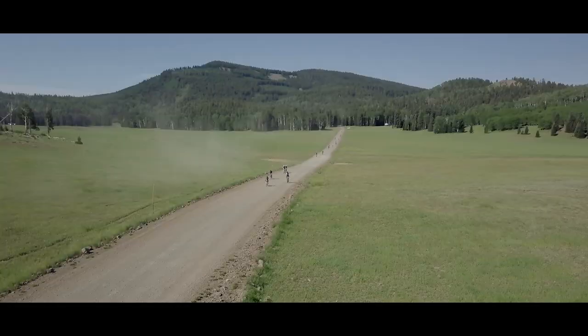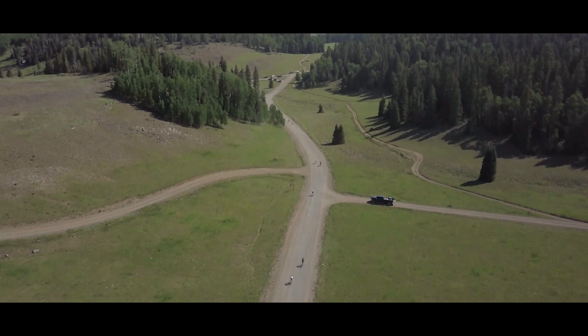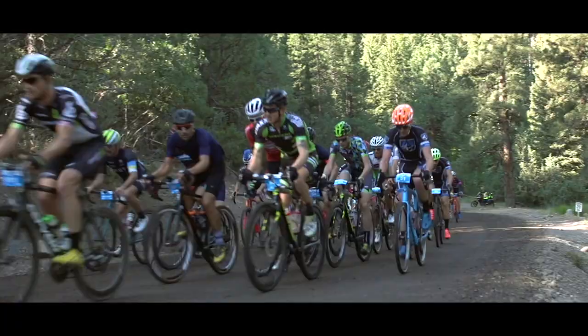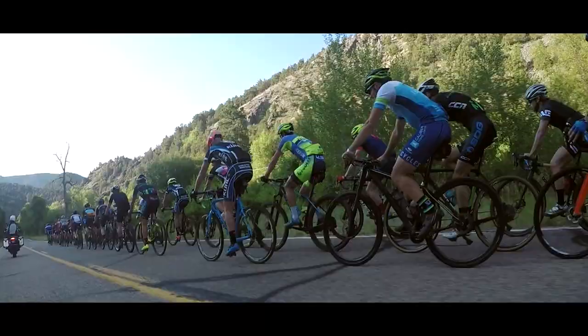This is my first time at the Crusher and the Tusher. Such a diverse race course — it really includes a lot of different features and terrains. It's a 70-mile event, a mix of 60% gravel and 40% pavement, with a total elevation gain of just over 10,000 feet.